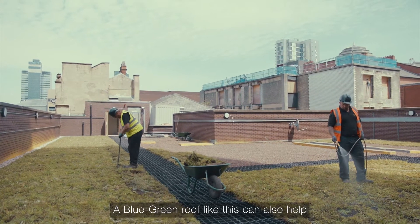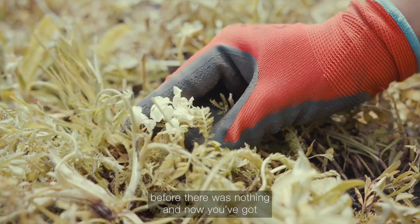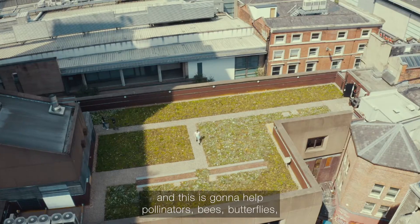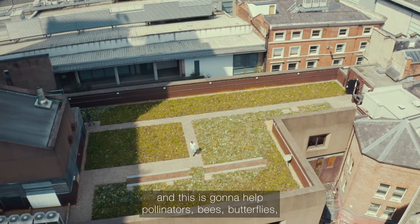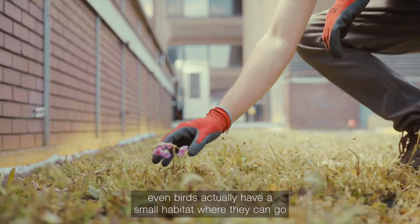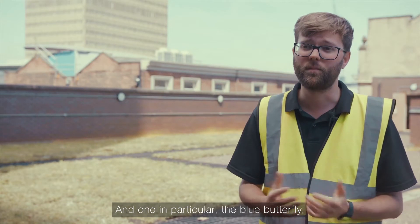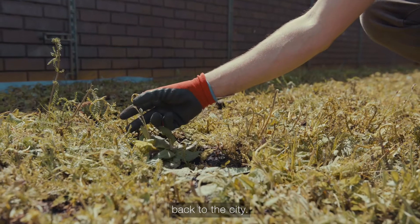A blue-green roof like this can also help improve the biodiversity of the area. Where before there was nothing, we can now create a meadow in essence in the middle of the city, and this is going to help pollinators — bees, butterflies — even birds actually have a small habitat where they can go get food and maybe even nest. One in particular is the blue butterfly, which Manchester is really trying to attract back to the city.